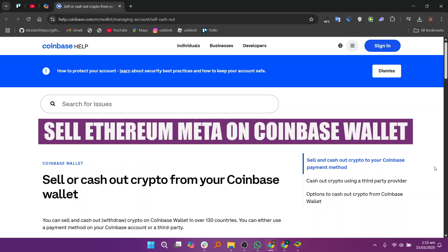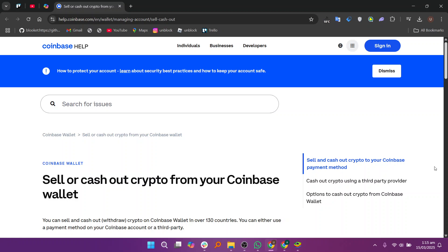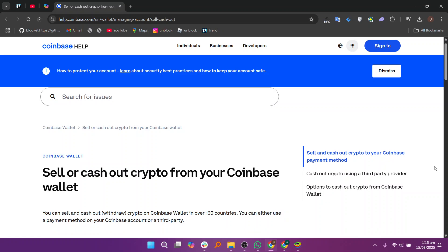Hey everyone and welcome! Today we're going to learn how to sell Ethereum Meta on Coinbase Wallet. To sell Ethereum Meta on Coinbase Wallet, you have two options.